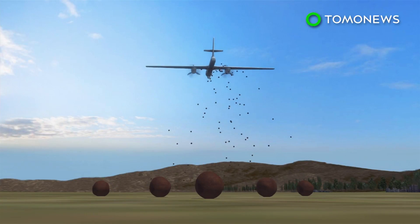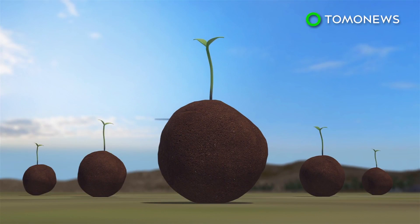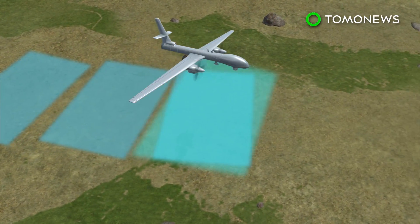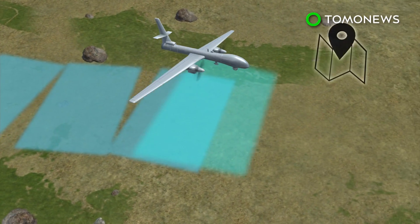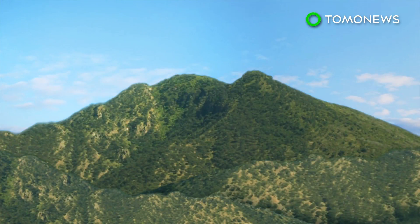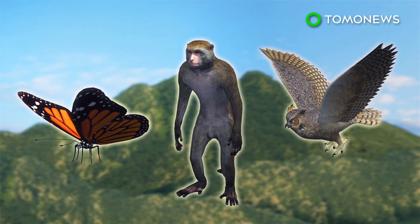Seeds from native species such as tamarind will be wrapped in balls of manure and soil before being dropped from the sky. Drones equipped with cameras will be used to geotag the area and monitor the progress of the project. Around a dozen native tree species have been chosen, which scientists hope will help a forest flourish and encourage wildlife to return to the area.